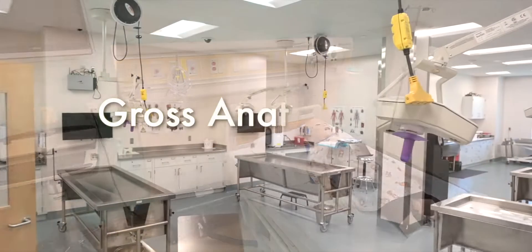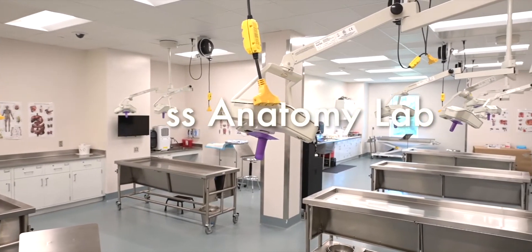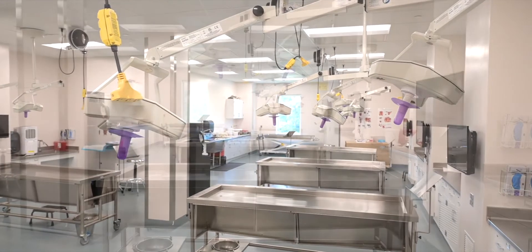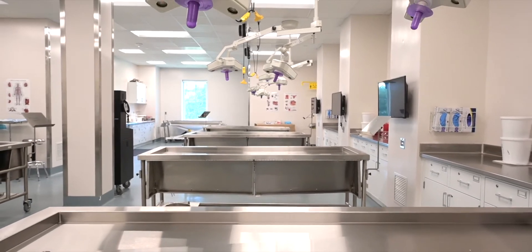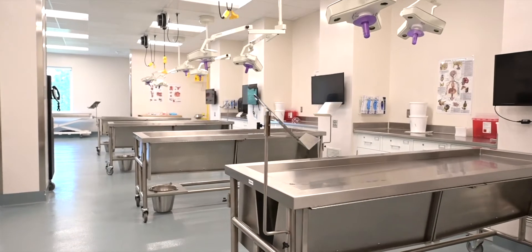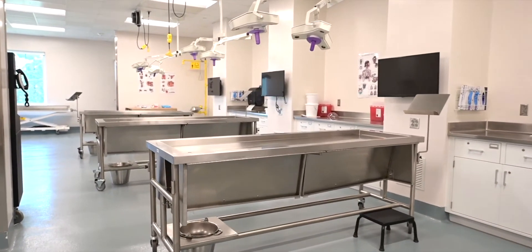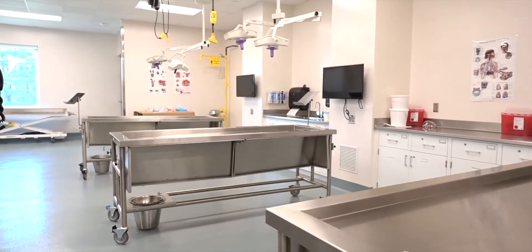The gross anatomy lab contains space for six cadavers with additional space for pro-section specimens to be observed. Upon entering the gross anatomy lab there is a locker room which houses two changing rooms available for students to utilize before and after class. Students are assigned a locker to hold their lab-specific clothing and supplies. Students in the PA program participate in full dissection of cadavers during the first five weeks of the program, with opportunities to revisit the lab at different times throughout the curriculum.